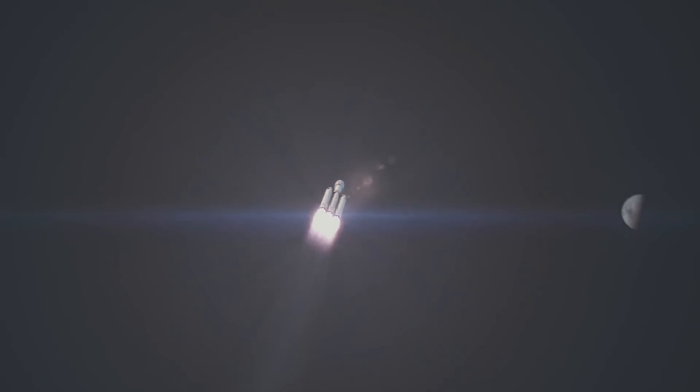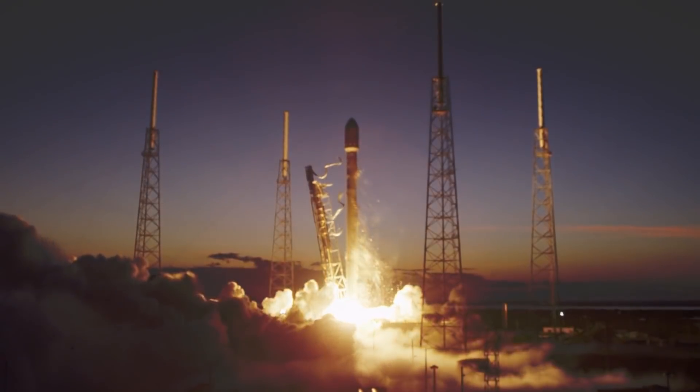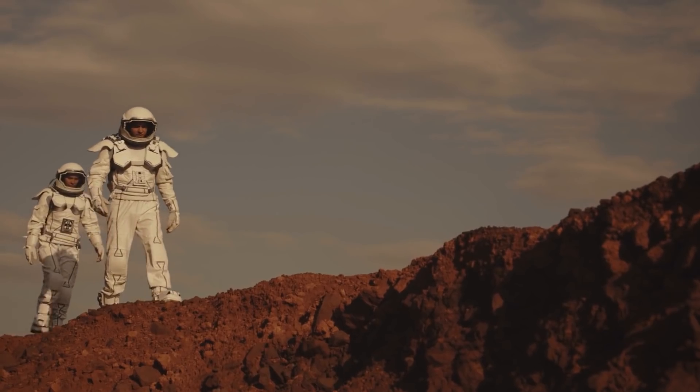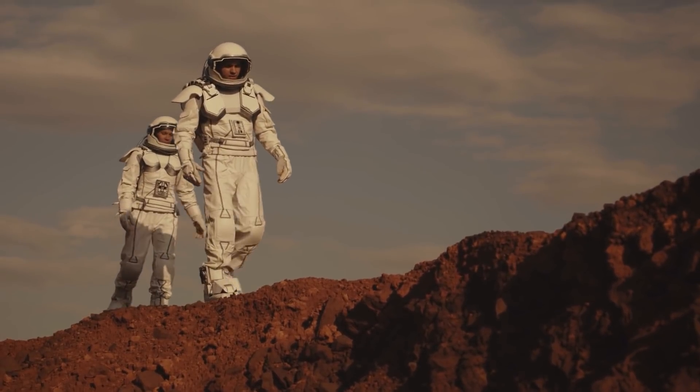All technical and cultural advancements happen because of a hurdle. Couldn't carry heavy loads, so we invented the wheel. Couldn't catch fish, so we invented the spear. Limitations are the basis of technological advancement. And while the limitations we face in space travel are a tad bit larger in scope, they are nothing special. Indeed, SpaceX is unfazed by the challenge and they are braving on ahead.